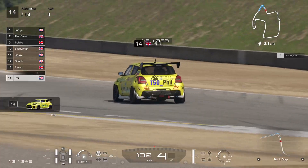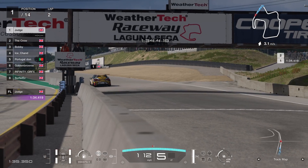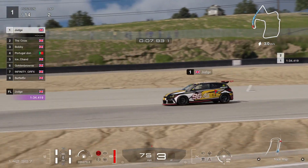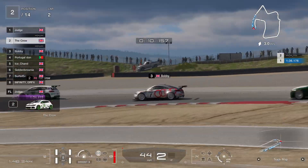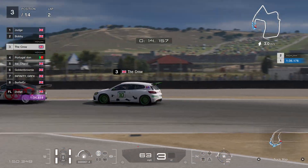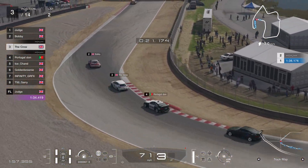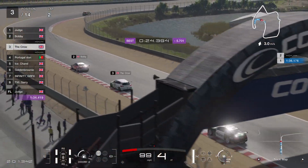As we come to the end of lap one, Judd comes across — so the purple lap time will go to him at the moment, but that will change. Crow has gone a little bit deep and Bobby has slipped up the inside to take second place away from Crow.